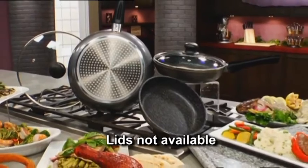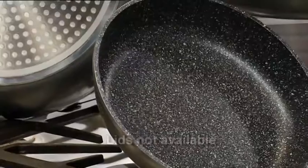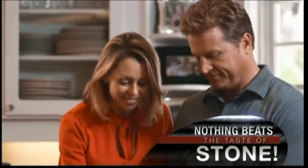For the first time available worldwide, comes the culinary revolution that blends the real traditional taste of hot stone cooking with the convenience of the highest quality pans in the market – Stonewell. With Stonewell, it's easier than ever to get the flavour-infused taste of real stone cooking that our ancestors have enjoyed for centuries, meal after delicious meal. What's the secret?